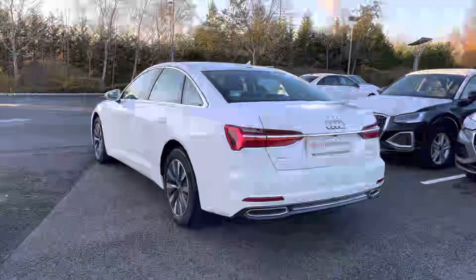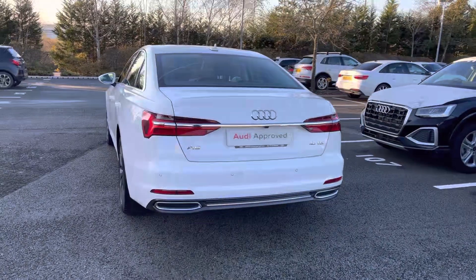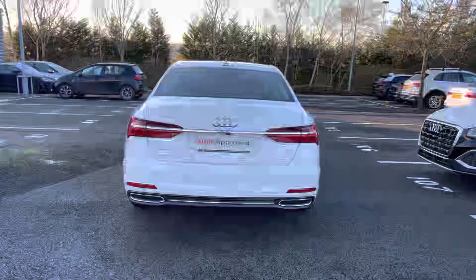This model has been finished in Ibis White solid paint. It was originally purchased from new here at Stoke Audi and does feature full Audi service history.